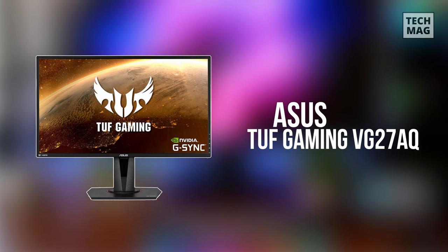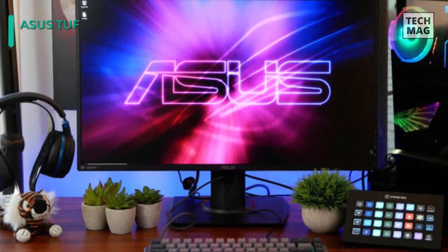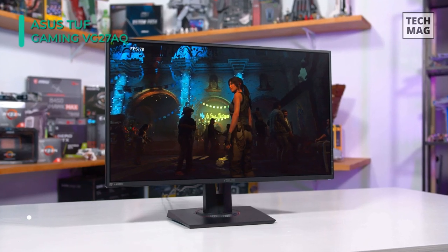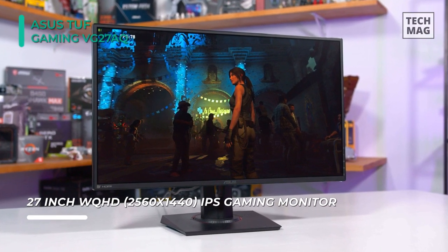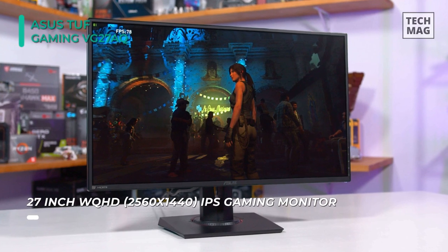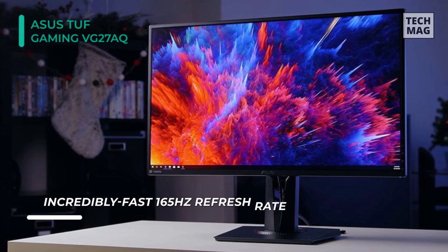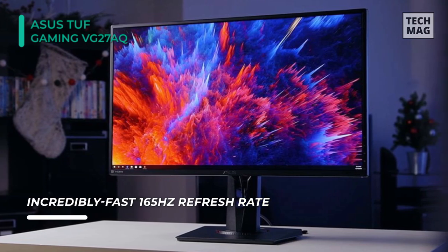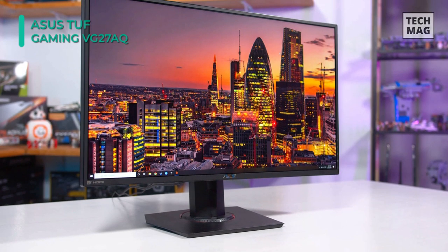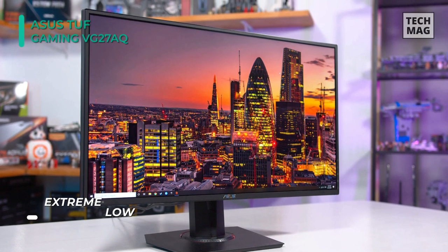Let's begin our list with the all-new ASUS TUF Gaming VG27AQ monitor. It features a WQHD resolution of 2560x1440 that provides a more workable screen area and sharper images than a Full HD 1920x1080 display. This monitor also offers dual 2W stereo speakers and connectivity options including DisplayPort 1.2 and HDMI inputs. The ASUS Extreme Low Motion Blur Sync technology enables a 1ms response time and G-Sync compatibility eliminates ghosting and tearing for sharp gaming visuals with high frame rates.